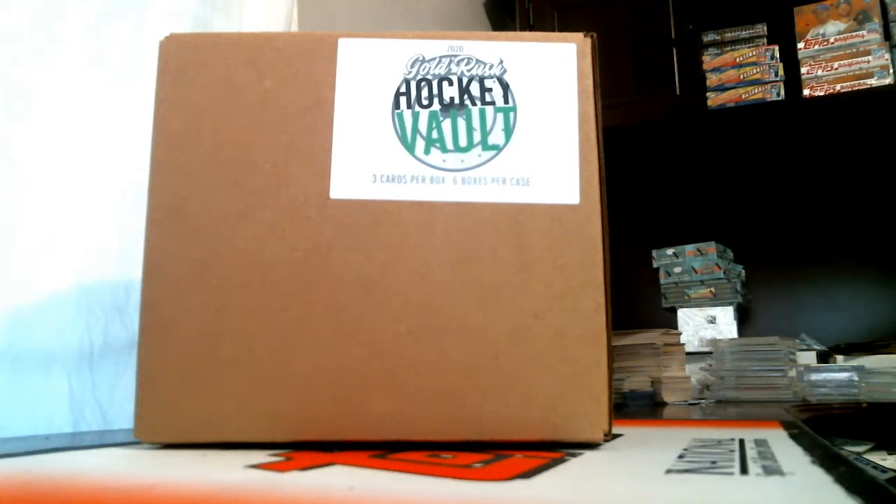All right guys, this is 2020 Gold Rush Hockey ball full case random hit number two. Thanks for the fill, I appreciate it. I'm not sure if I can get more of this stuff or not — we filled two of them pretty quick. If you guys are interested in more, let me know and I'll see if I can get more.